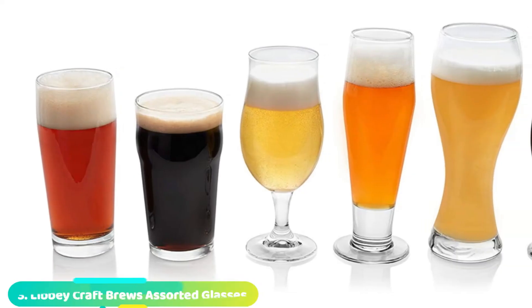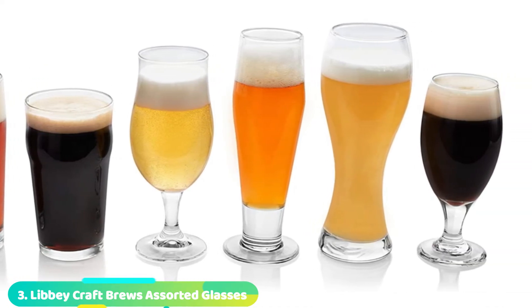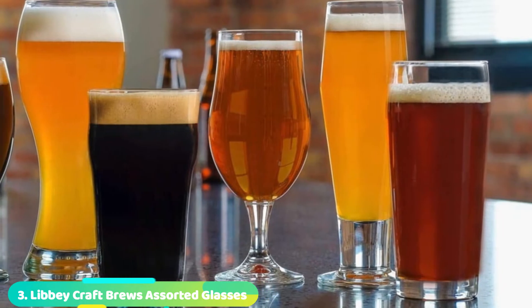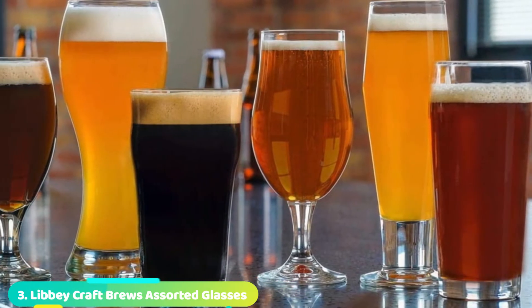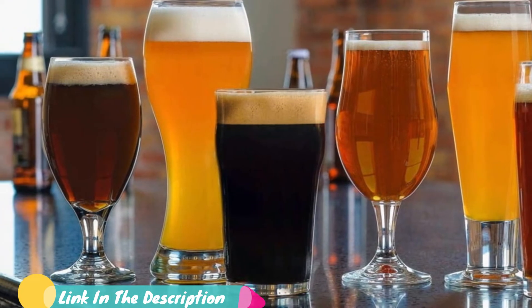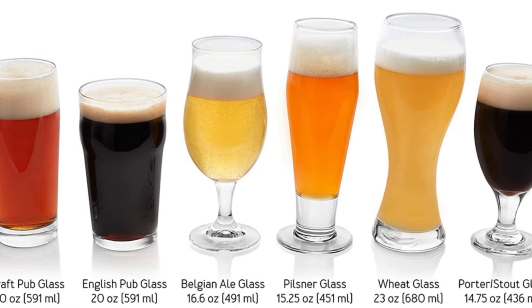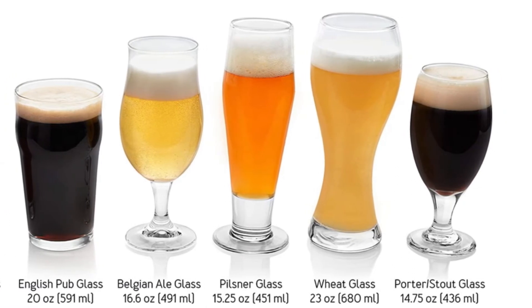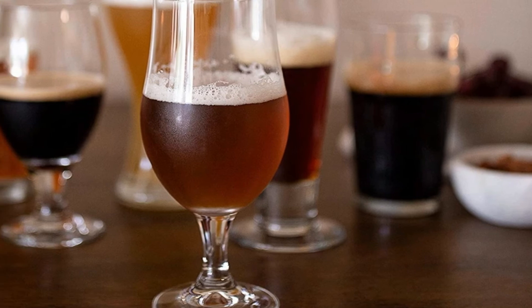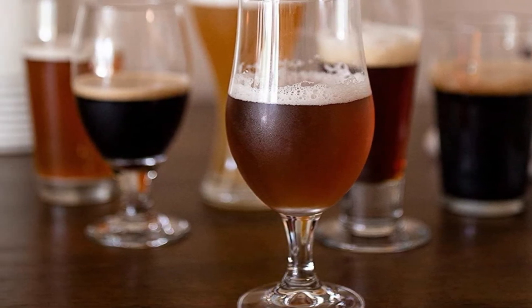The number 3 position is held by the Libby Craft Brews Assorted Glasses. Coming from a company started in 1818, the Libby Craft Brews Assorted Glasses is a quality purchase comprised of 6 different beer glass styles from around the world. There's something for everyone and nearly every style in this set. All of the glasses feel well-made and even — they don't wobble on the table. If you want to dabble with a variety of craft beers without spending a lot of money on individual sets, this is a great loophole.